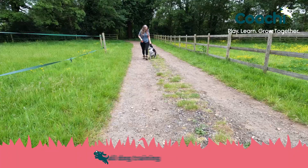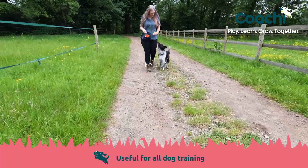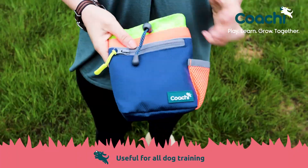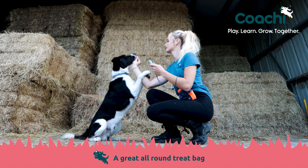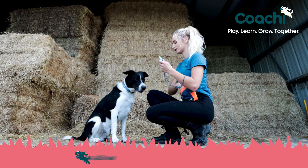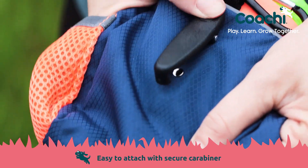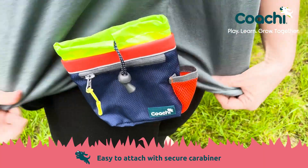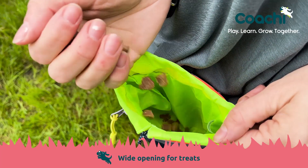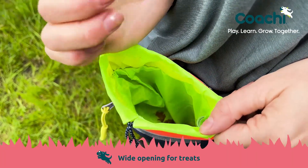Treat bags are great to use for all dog training and really useful to take out on walks. The Cochi treat and train bag is great to use with lots of useful, well thought out features. It's easy to attach using the belt clip and you also have the extra security of the carabiner. The treat bag has a nice wide opening and is a great size for treats.